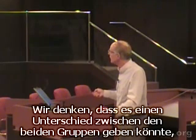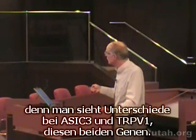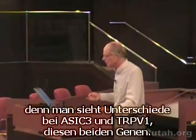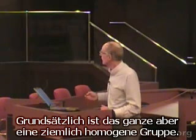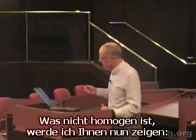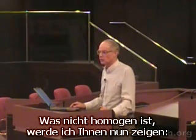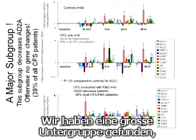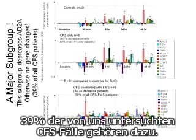For that reason, we're beginning to think they can be slightly different because of those two genes — TRPV1 and ASIC3 — but basically this is a fairly homogeneous group. What's not homogeneous is what I'm going to show you next. We discovered that there truly is a major subgroup: patients without decreased alpha-2A — and it's 39% of all the chronic fatigue syndrome patients we examined, almost 40%.